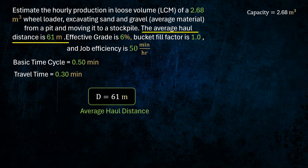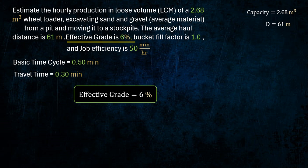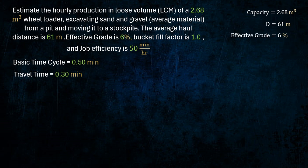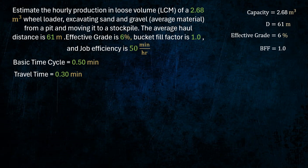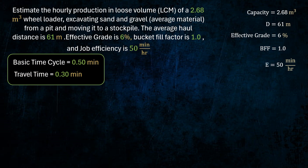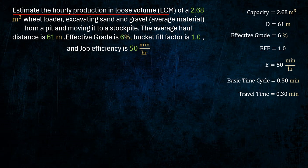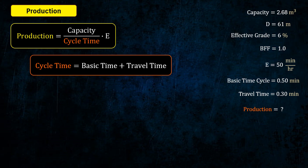The key parameters to consider are: capacity, average haul distance, effective grade, bucket fill factor, job efficiency, basic time cycle and travel time, production, and cycle time.